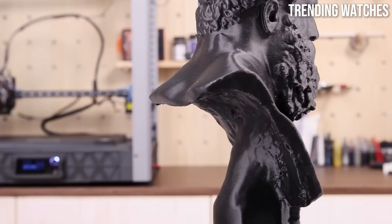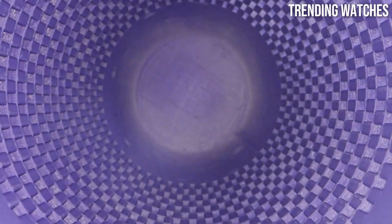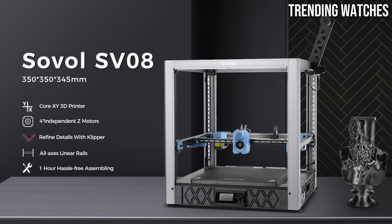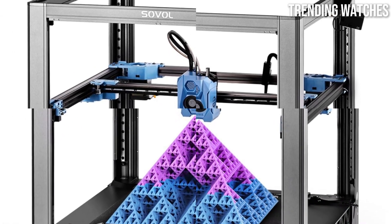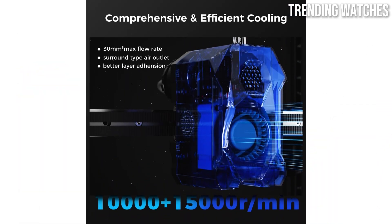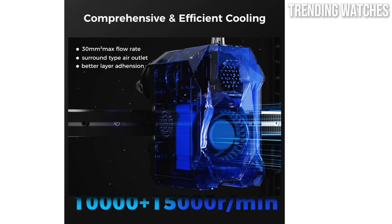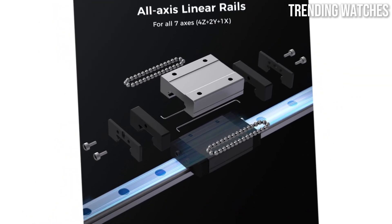When it comes to print quality, the SV08 does not disappoint. It utilizes a direct-drive extruder and a heated bed, enabling it to handle a wide range of filament types, including PLA, ABS, and TPU. The printer delivers excellent layer adhesion and fine detail, resulting in smooth surfaces and intricate designs. The consistency of the prints throughout testing was impressive, making it a reliable option for both detailed prototypes and larger models.